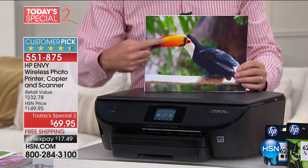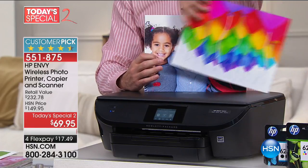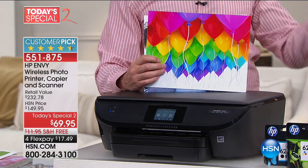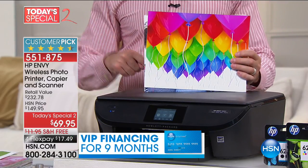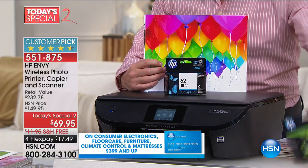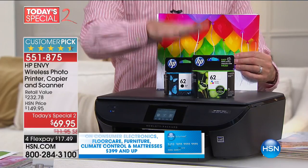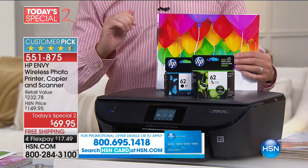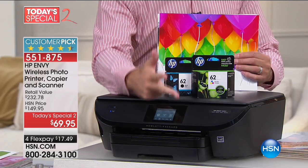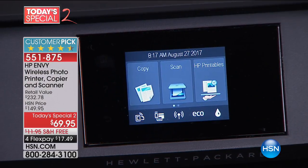If your printer is old or tired, consider this: it costs just $0.05 to print a full 8.5 by 11 color page. And for what you would pay to replace ink cartridges on the old printer you have at home, you can start over with a brand new copier, printer, scanner, and photo printer. It has a full-color touchscreen — one of the very best things about it.